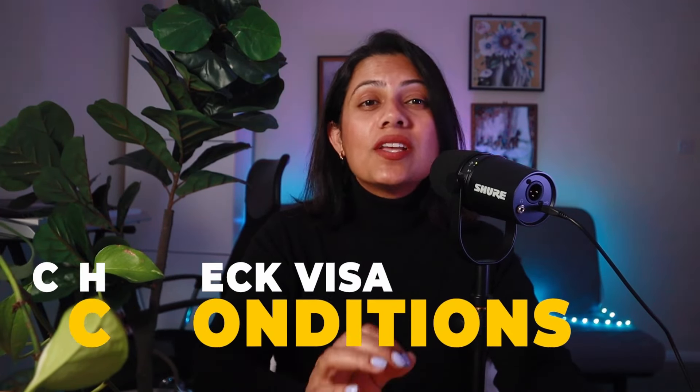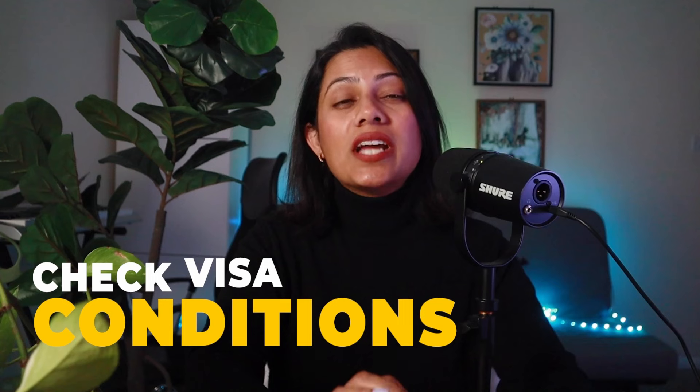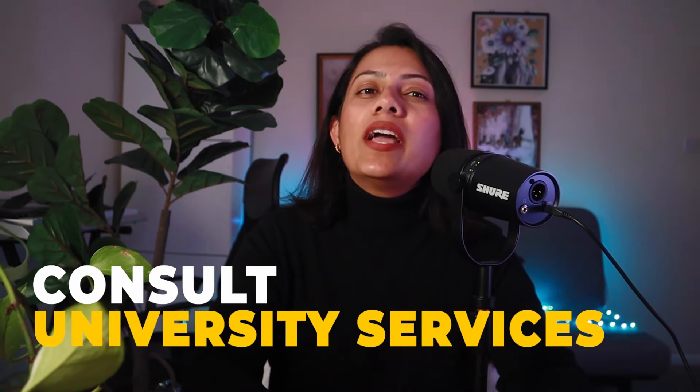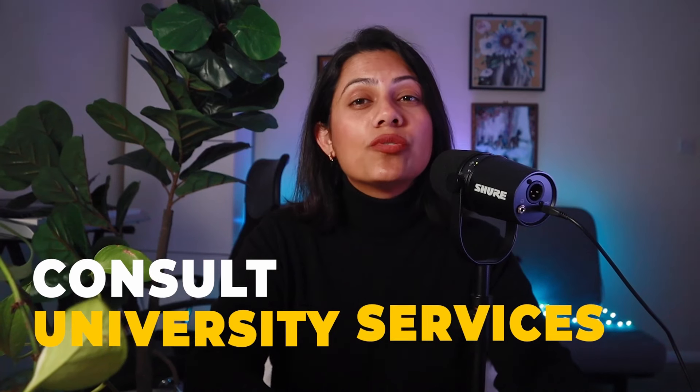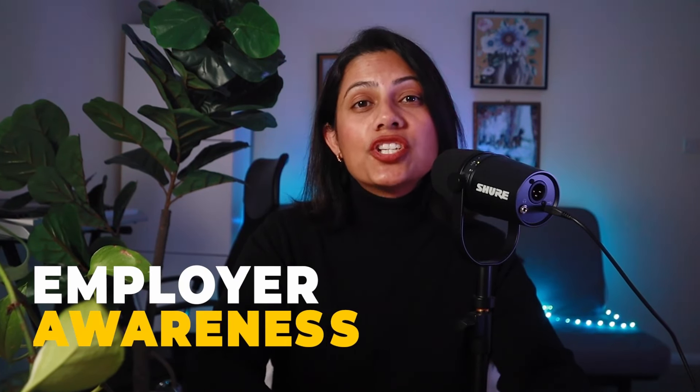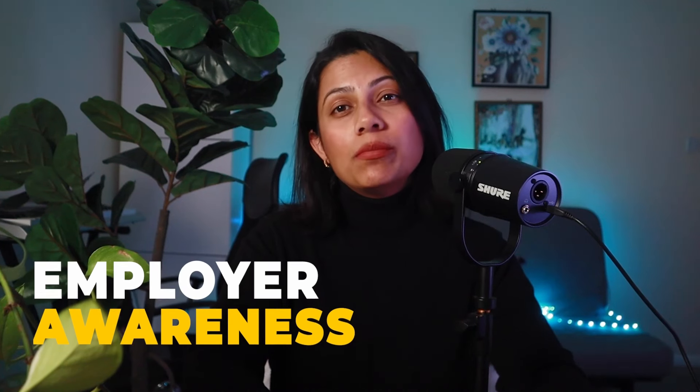If you aren't sure if you're allowed to do a particular job, you can check by doing the following. Check your visa conditions — always check the specific conditions attached to your visa, outlined in your visa documentation. You can also check with your university, as universities often have career services and international student advisors who can provide guidance. Finally, ensure your employer is aware of your visa restrictions, as they need to comply with UK immigration law and may ask to see your visa.